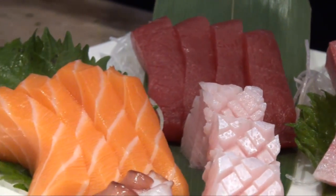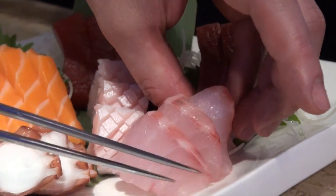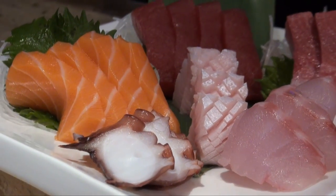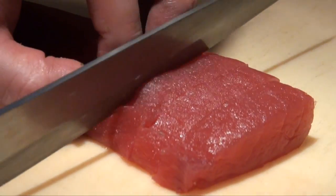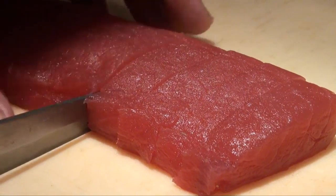Starting with the dish closest to me is the Chef's Sashimi Plate. It has an assortment of hamachi, tuna, white tuna, as well as salmon, amayabi, which is a sweet shrimp, and madai, which is a Japanese red snapper. We seek out the best that we can put on the plate to share with the guests, and whatever is out there that's available, the chefs are going to go and find it.